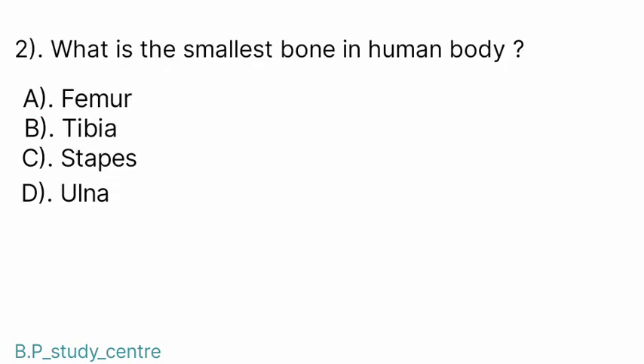Question number 2. What is the smallest bone in the human body? Answer: C. Stapes.